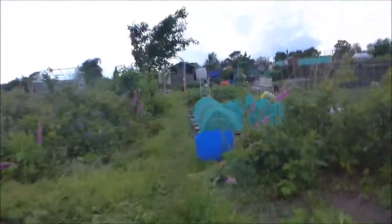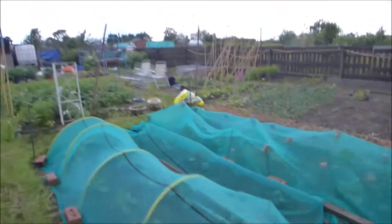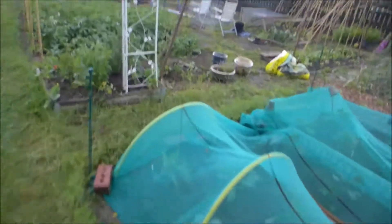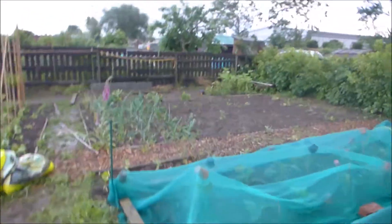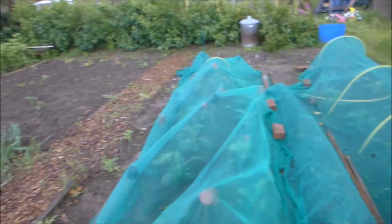Right, well the fence is up — that's a good start. Nothing over there. Uh oh. The P-frame's down. Well the netting's still on, that's good.